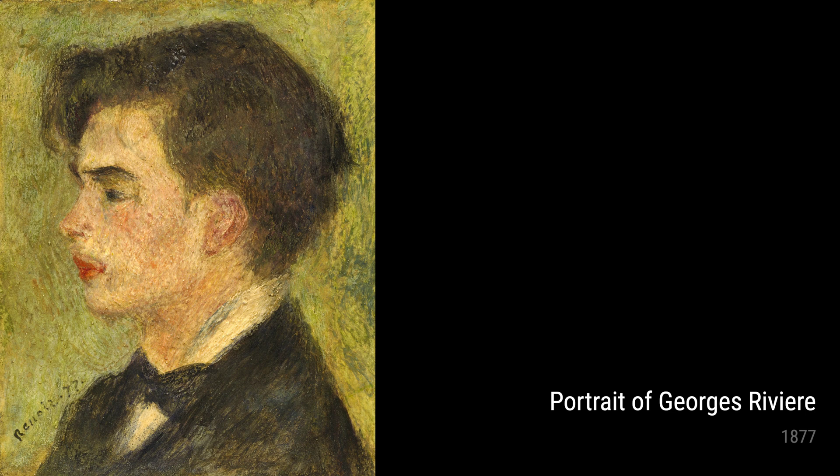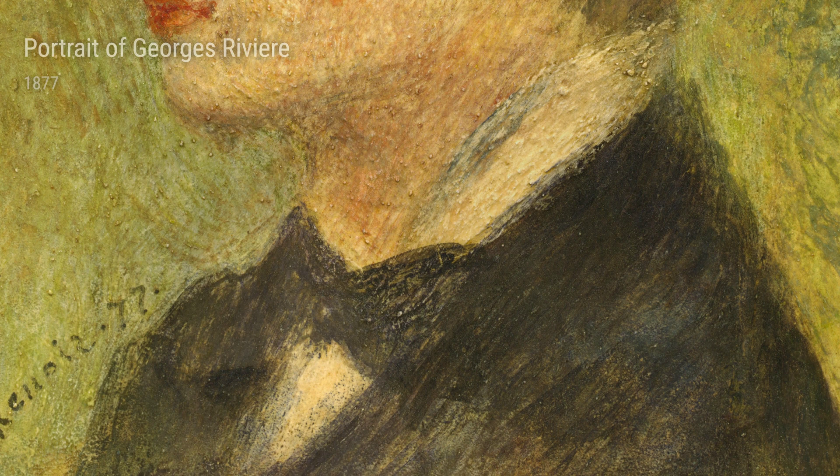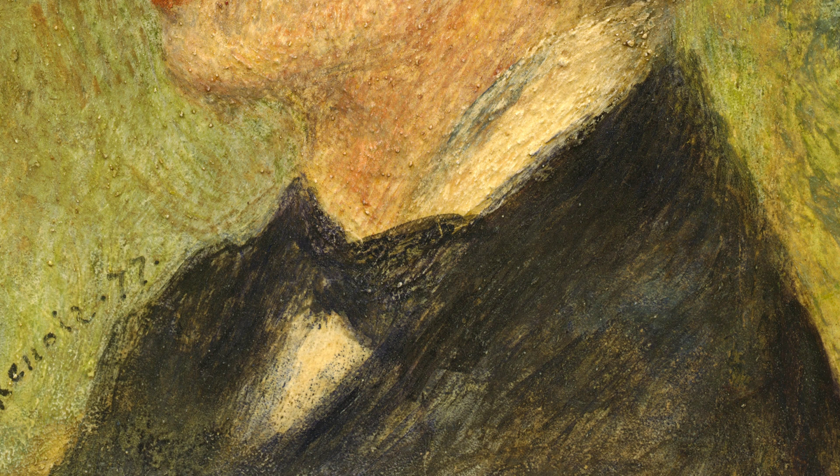Moving on, we have Head of a Woman, Jeanne Samari from 1877. Renoir was known for his amazing portraits, and this one is no exception. The painting shows a captivating portrayal of Jeanne Samari, a popular actress at the time. Renoir's use of bold brushstrokes and warm colors brings the subject to life, capturing her beauty and personality.